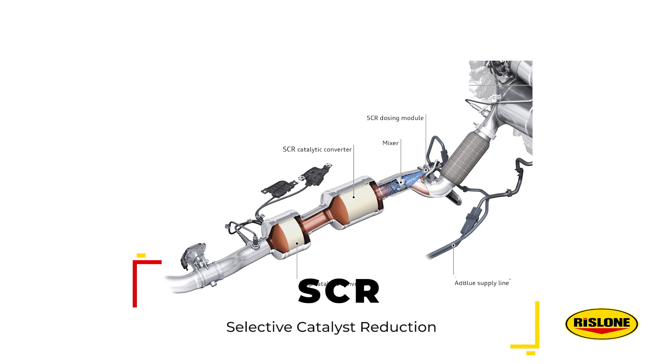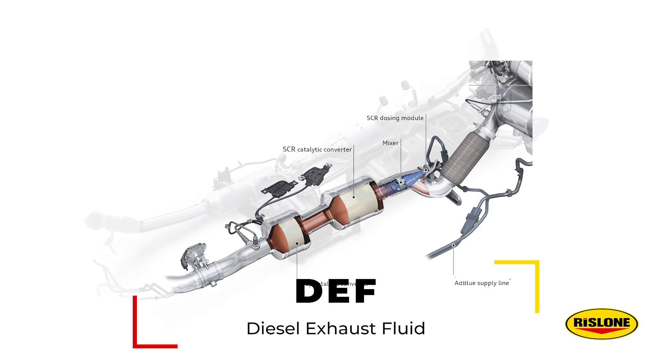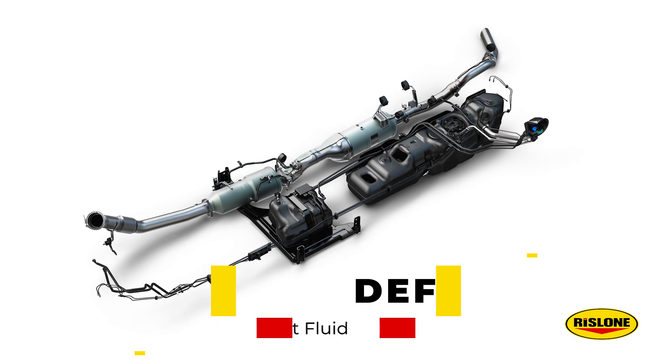The Selective Catalyst Reduction System, or SCR, injects diesel exhaust fluid, or DEF, into the hot exhaust stream and filters it through the catalyst to convert harmful tailpipe emissions into plain nitrogen and water.